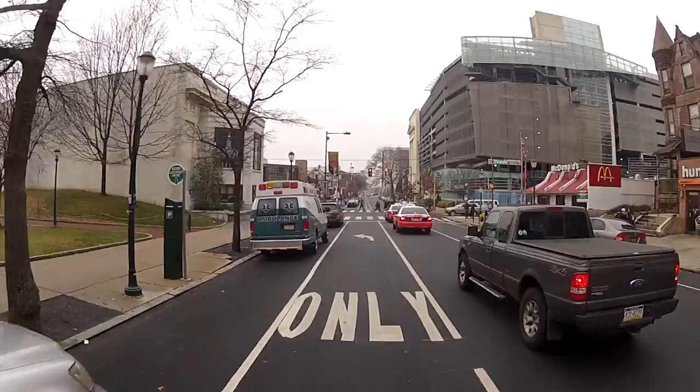One reason may be that biking is often faster than driving. It's a quicker commute — you can get around the city a lot quicker on a bike than you can in a car.